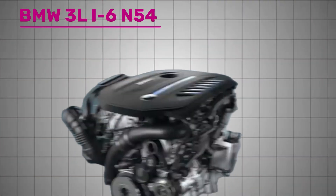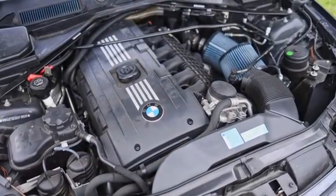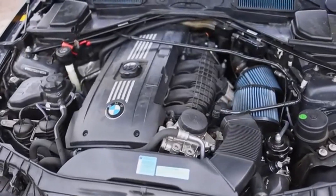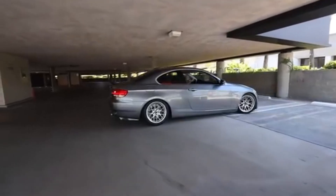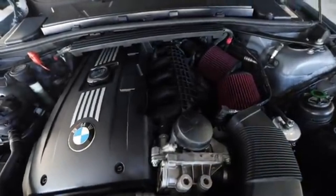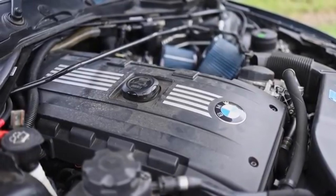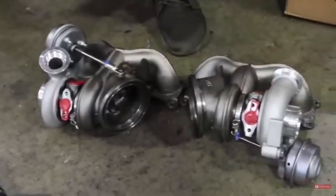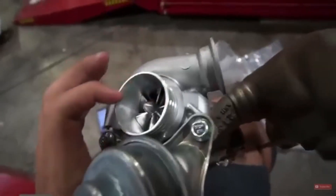Number 1: BMW 3.0-Litre Inline-6 N54 Engine. In 2006, BMW introduced the N54 3.0-Litre Inline-6 Engine, making its debut in the E92 335i Coupe. It was notable as BMW's first turbocharged engine in a mass-production car since the 1970s. Rather than increasing displacement or adding cylinders, BMW opted for twin turbochargers to achieve V8-like performance while maintaining Inline-6 smoothness and efficiency.